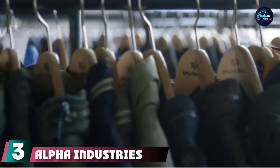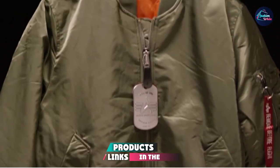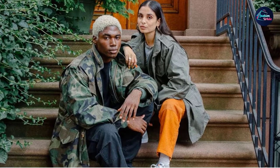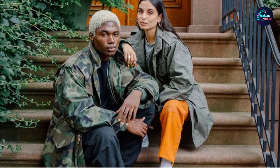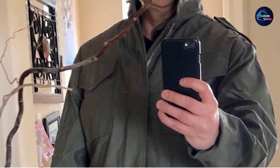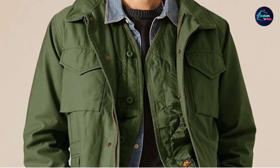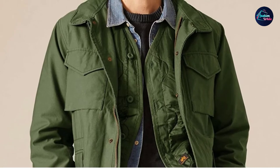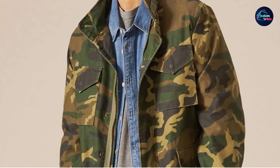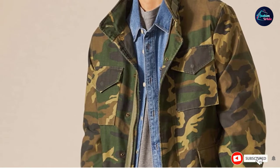The number 3 position is held by Alpha Industries Men's M65 Field Coat. Known as the world leader in field jackets, Alpha Industries was the first brand to produce this highly sought-out jacket, and their reputation has stood the test of time. The Men's M65 Field Coat was the first field jacket used by US troops in 1965 and is now available to civilians. Originally designed with water-resistant pockets to keep soldiers' cigarettes dry in Vietnam, today these pockets can keep your mobile devices dry and secure.